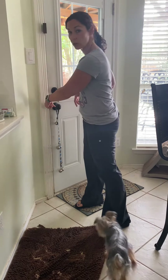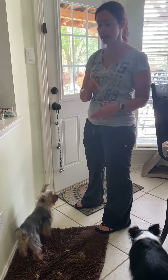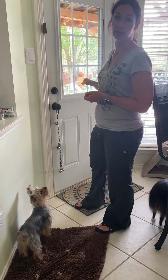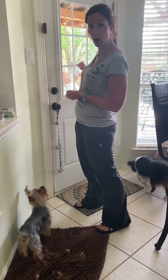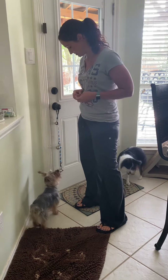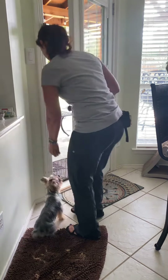Once he's just hitting the bells, you can let him hit them, throw the treat out so he has to go out. Then move the bells to the other side of the door, close it, and let him hit the bells to come in. Another thing you can do is put a resource he really wants outside — like water — so he starts telling you when he wants water. Let him hit the bells, 'bells, yes,' right outside.